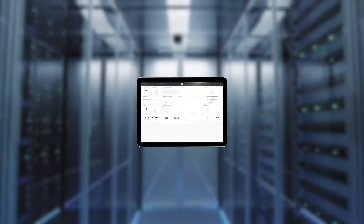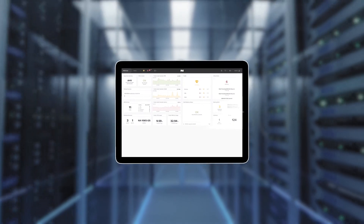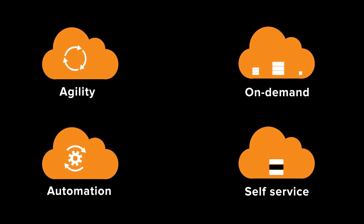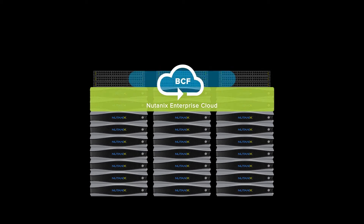All the way from day-zero setup to day-two troubleshooting, it's time to demand a whole lot more from the network — the same operational simplicity of Nutanix Prism you fell in love with. Big Cloud Fabric from Big Switch is the final piece of that cloud puzzle you're looking for. BCF will make networking invisible to the Nutanix enterprise cloud by following public cloud principles exactly like Nutanix.